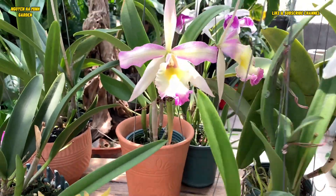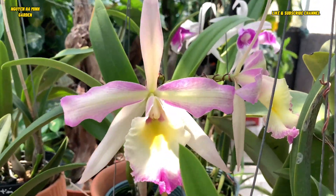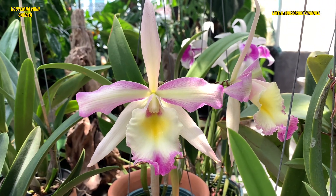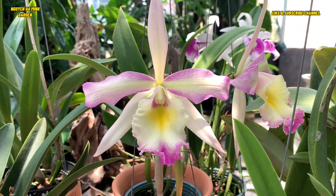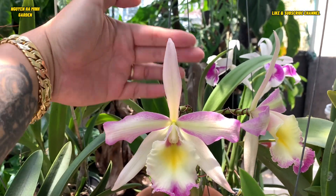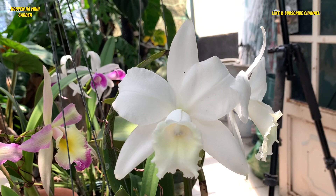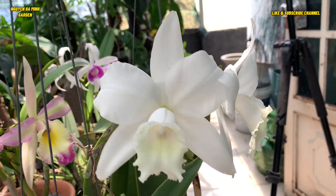This is a big flower here — I think it's a hybrid. We have three colors: pink, white, and yellow. It's so big. And we have a pure white Macalia.